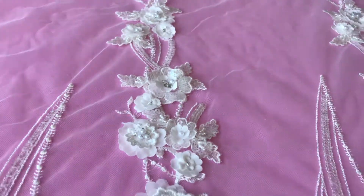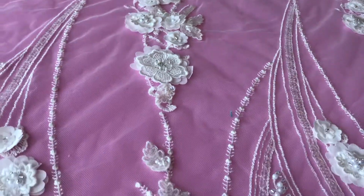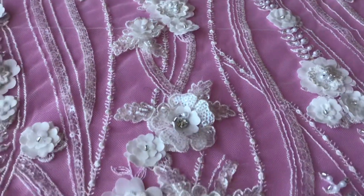It's a really stunning statement lace, Blake. Although we see it here in ivory we do also offer it in champagne.